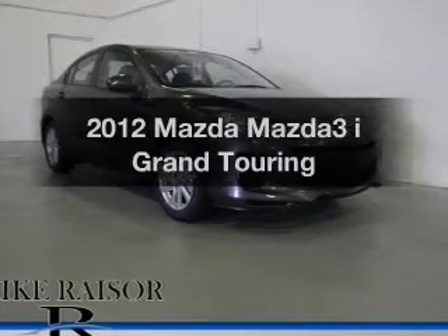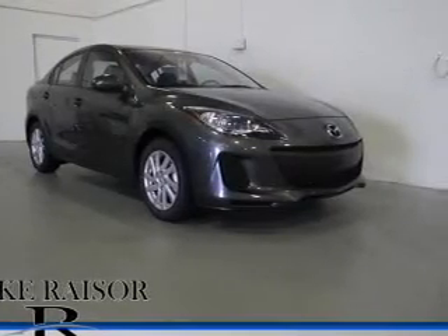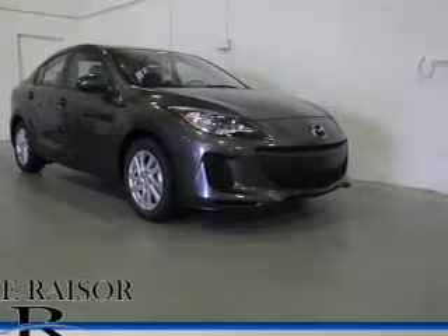Imagine yourself in this 2012 Mazda Mazda 3. If you're looking for a first-rate auto, this one could be yours today.